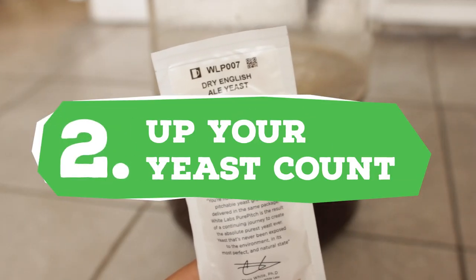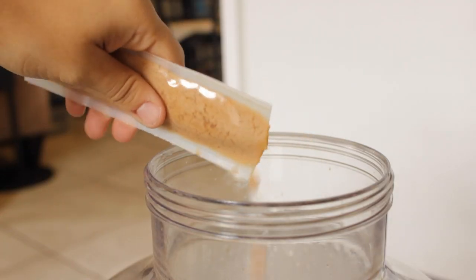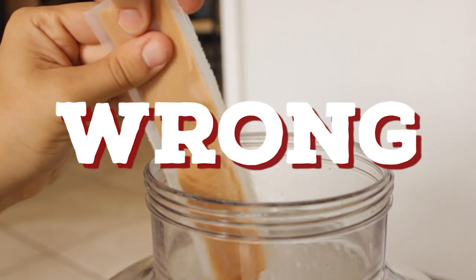Number 2: up your yeast count. This is one I ignored for years. I thought the yeast company packed it all up, so I should be good to go — wrong. And a lot of the time my beer suffered or slugged through fermentation.